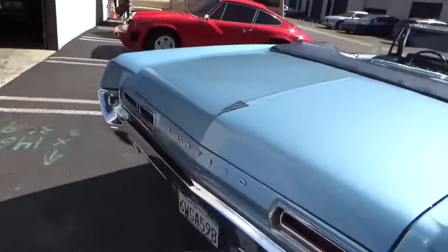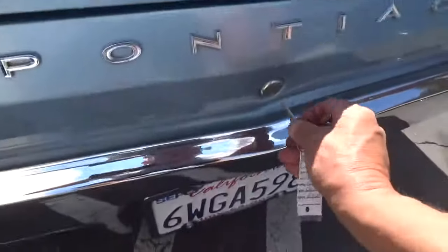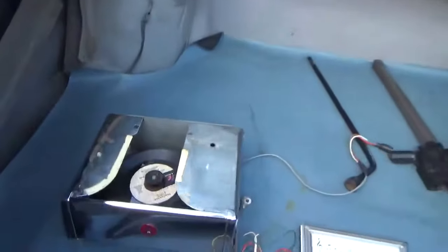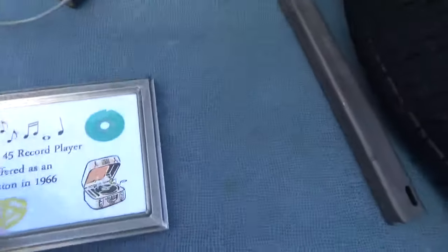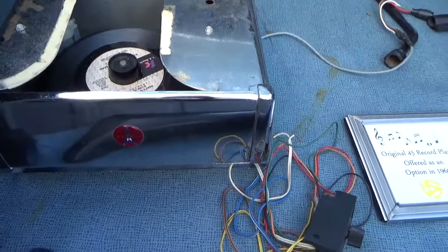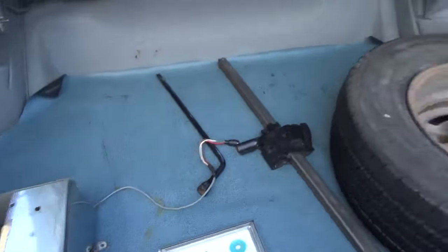This car comes with some really neat features, one of which is an optional record player. Before the days of CDs and cassettes, this was the way to go. This is the original option record player that came with this car. It also has a power antenna.